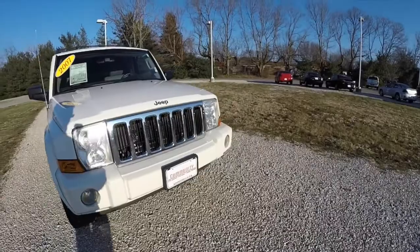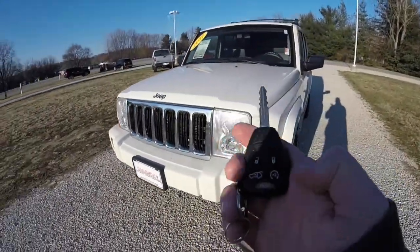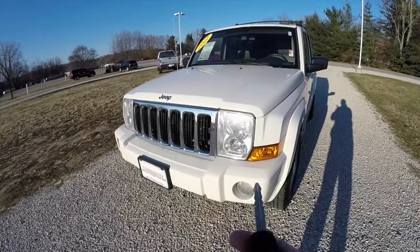Let's take a look at the interior. It is worth noting that this vehicle does have remote start. To start the vehicle, locate the remote start symbol and double press it.